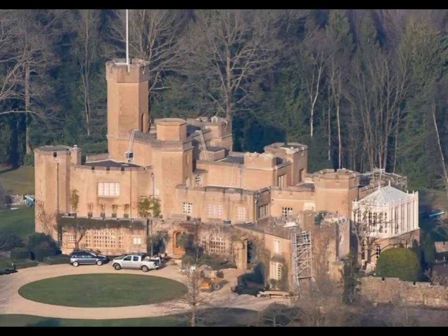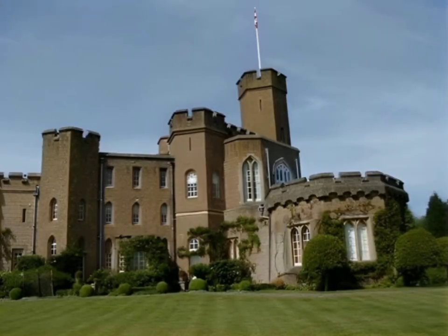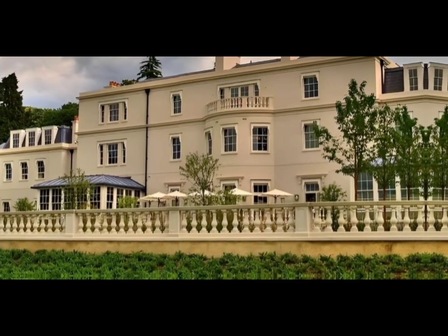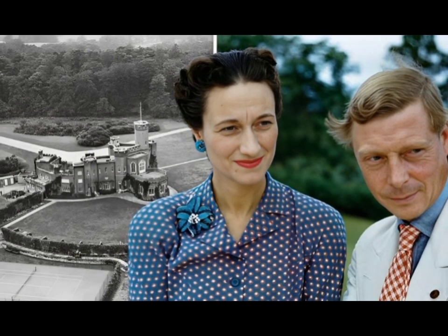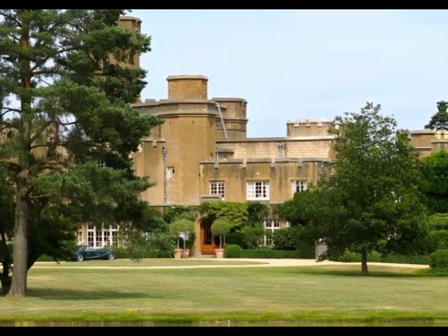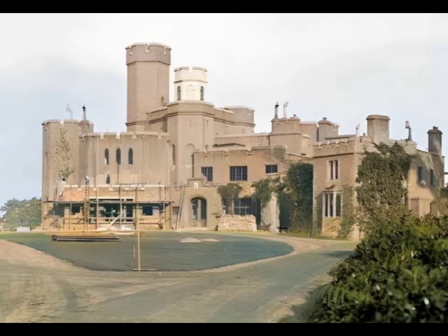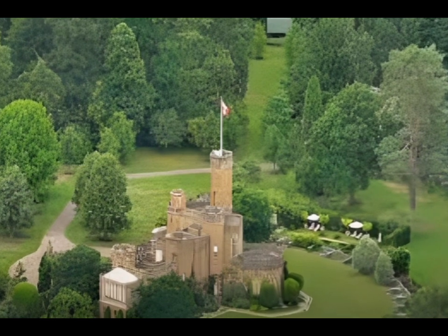A part of the Windsor estate, Fort Belvedere was built in the Gothic Revival style by English architect Geoffrey Wyattville in the 1820s. Most famously, the manor house served as the royal residence for Edward VIII, the Duke of Windsor, between 1929 and 1936. During his stay, the then-prince renovated many of the rooms to include more contemporary details and added horse stables, a swimming pool, and tennis courts. It was there that Edward signed his written abdication notice, stripping him from his royal title and his home.